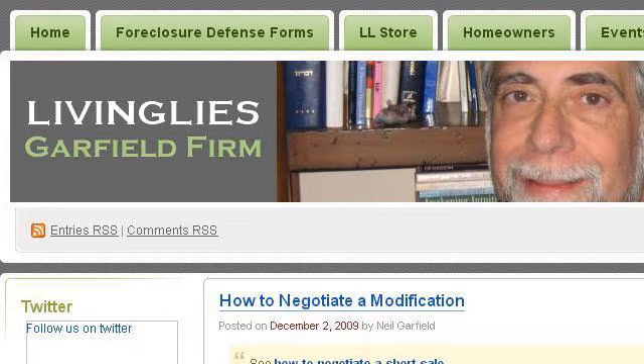Try also our second ranked site livinglies.wordpress.com, especially the page 'How to negotiate a modification' on Livinglies's Weblog. This is the link.